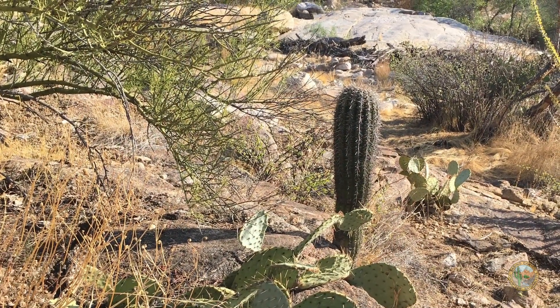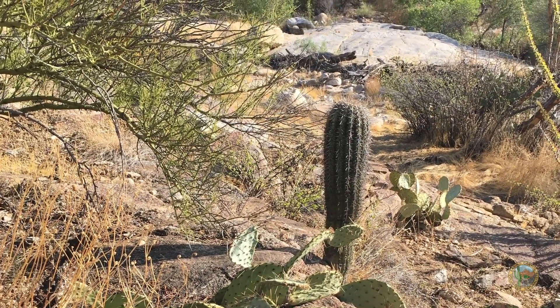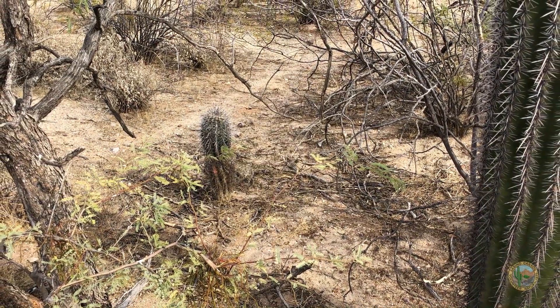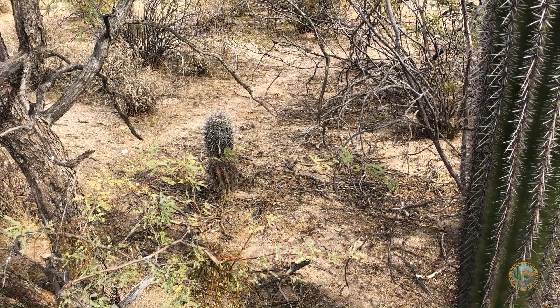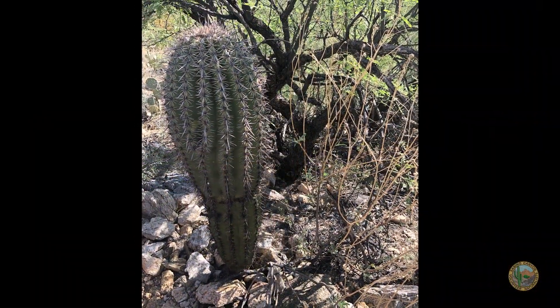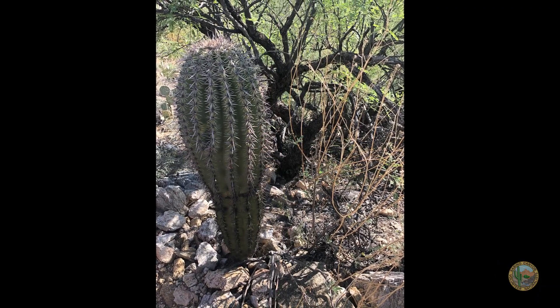You've probably noticed other plants surrounding the saguaro cactus out in the desert. The plants that you see around the saguaro are called nurse plants. Just like a nurse helps a patient in the hospital, a nurse plant provides shade, moisture, and nice rich soil for the saguaro cactus to grow.